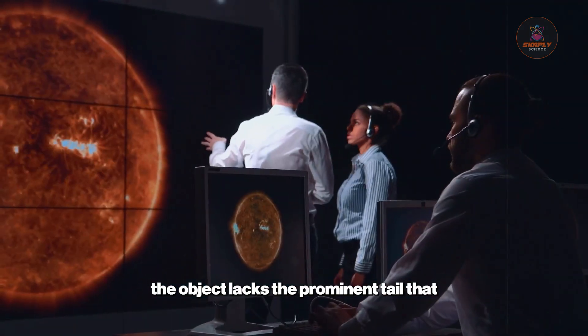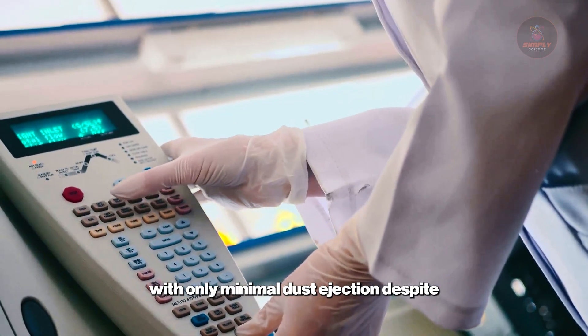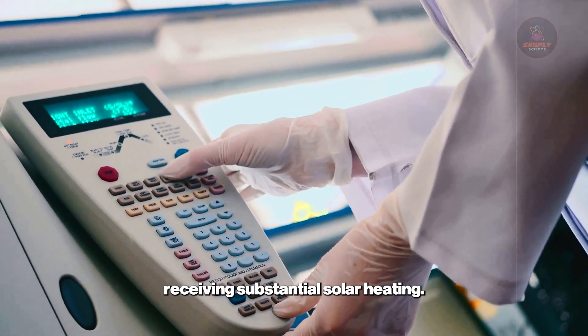Most puzzling, the object lacks the prominent tail that should develop as it approaches perihelion, with only minimal dust ejection despite receiving substantial solar heating.